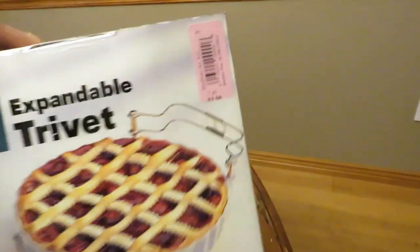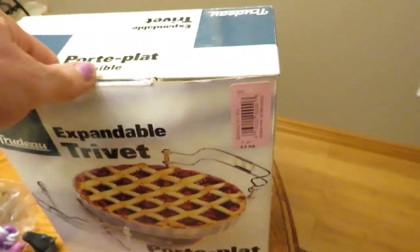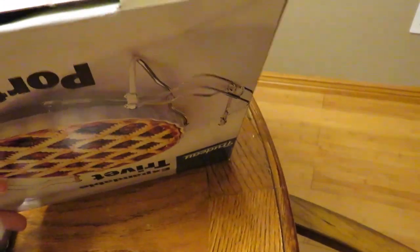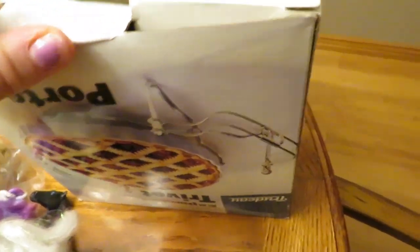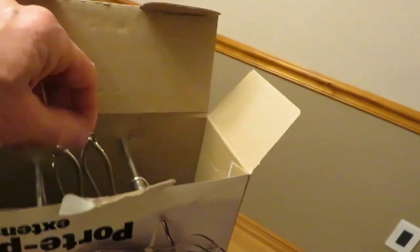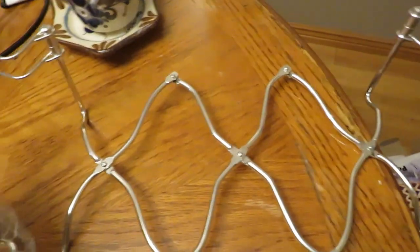I got an expandable trivet for $1.50 — actually for me, though I think I could probably sell it. It can fit any of your casseroles depending on whatever size you have. We eat a lot of one-dish meals here so it's useful.